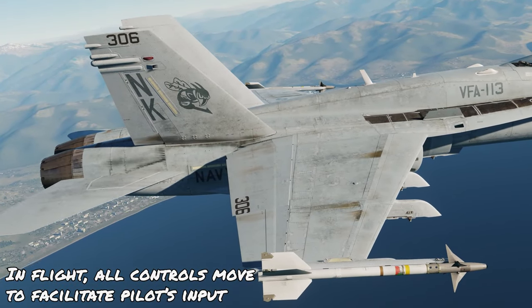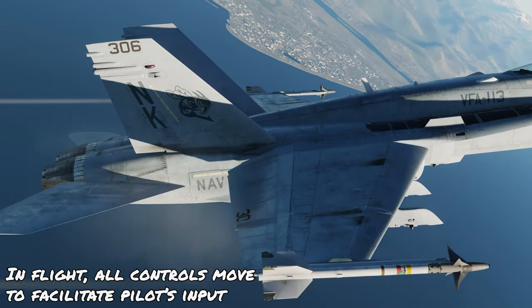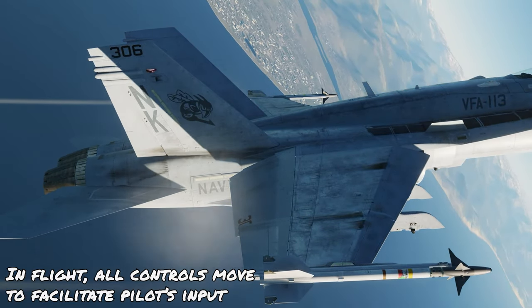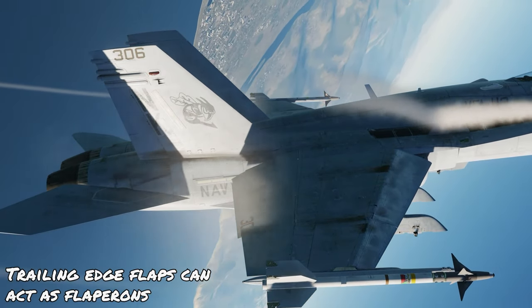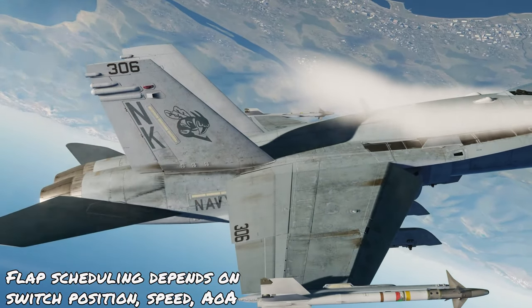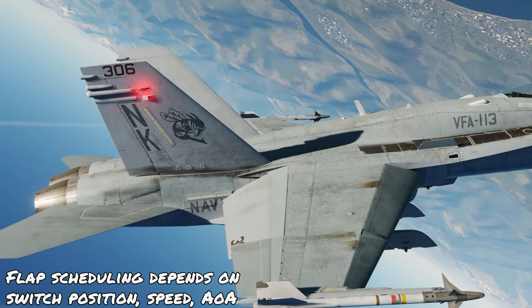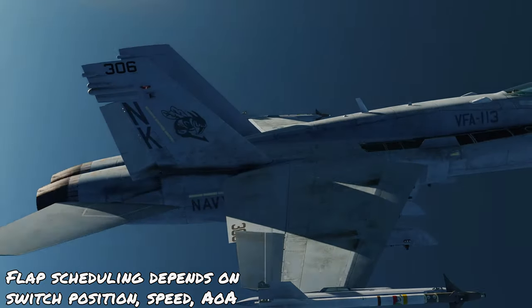In flight, all of the control surfaces work together to facilitate what the pilot is inputting. This includes those differential stabilator deflections talked about earlier, as well as the trailing edge flaps which act as flapperons to help improve manoeuvrability even further. Exactly how these leading edge and trailing edge flaps are scheduled is a function of airspeed, flap switch position, and angle of attack.